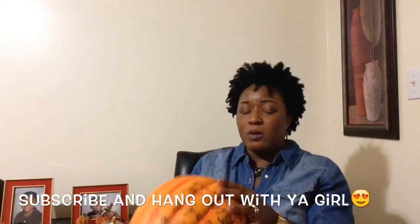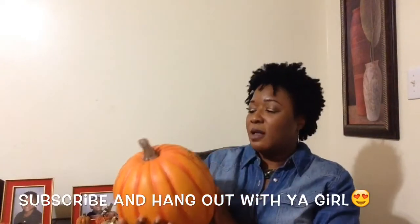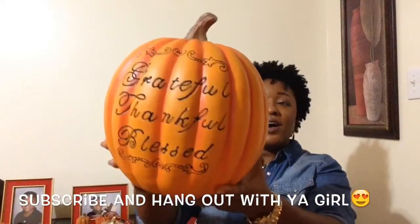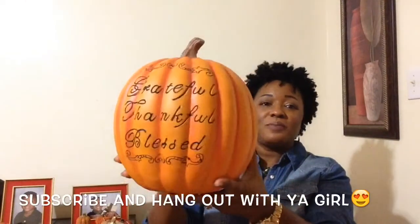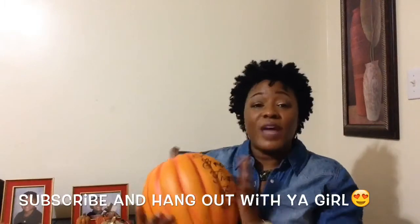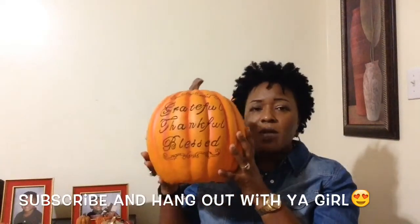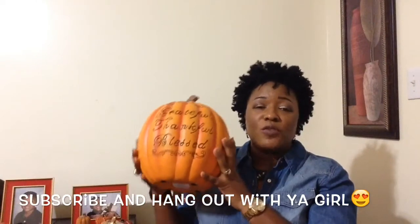I got this pumpkin here out of TJ Maxx for like $15. And it says grateful, thankful, and blessed. I love this! So, I did fall with Thanksgiving in mind as well. I picked up a few items that kind of transition me on over into that. So, that pumpkin.